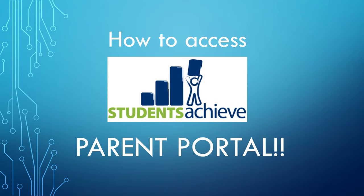Greetings and welcome parents. This is a quick two-minute tutorial on how to access the parent portal.